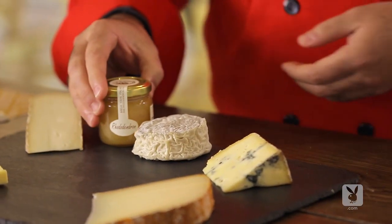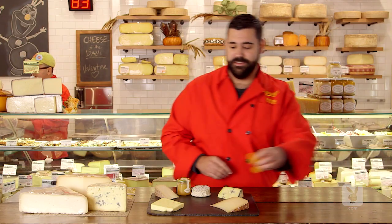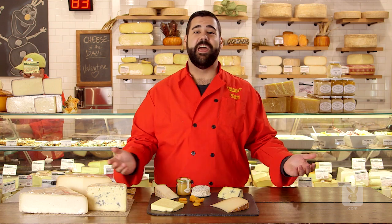Complete the plate with a small jar of honey, some dried fruit, and you're set to party.